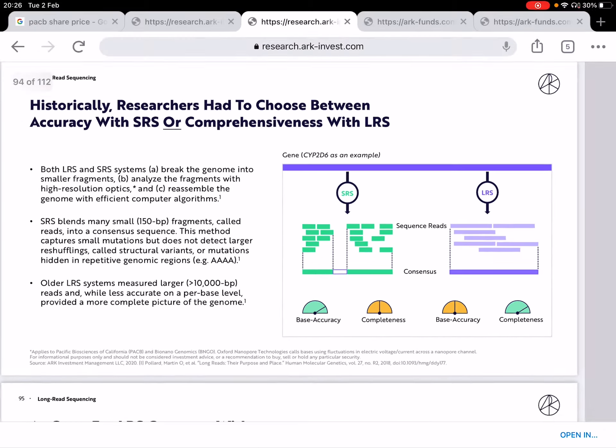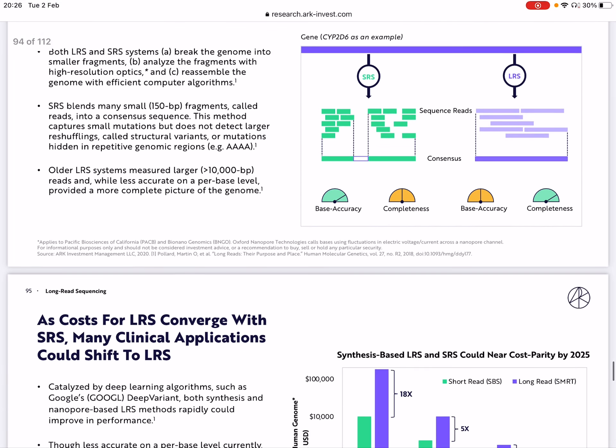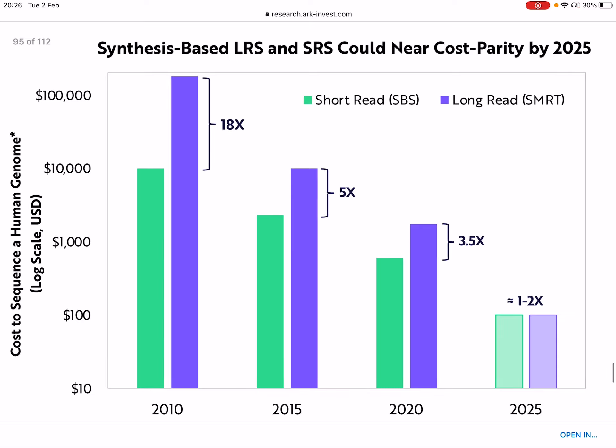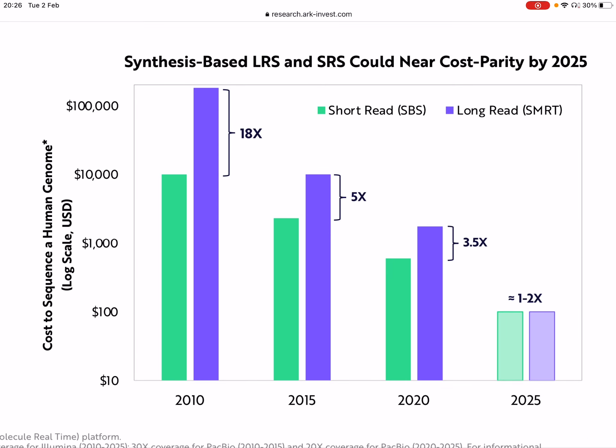The next slide explains why long-read sequencing is not yet widely applicable, and the reason is cost. This log-scale graph demonstrates how much more expensive long-read sequencing is compared to short-read sequencing. But you can see the cost gap is actually decreasing. In 2010, long-read sequencing was 18 times more expensive than short-read. That reduced to 5 times by 2015, and 3.5 times in 2020. ARK believes that by 2025, long-read and short-read sequencing will cost the same amount, which is just incredible.